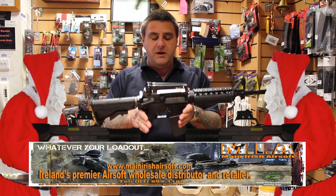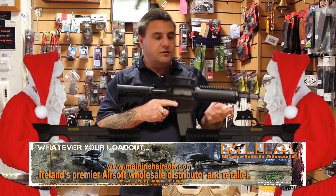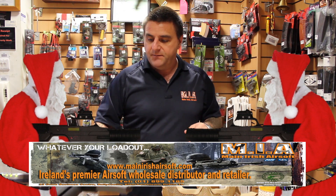In stock at the moment, all models, 360 euro — great value for money, very solid gun, full mil spec. So that's our own little baby.